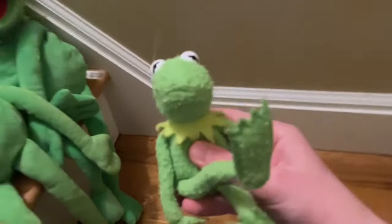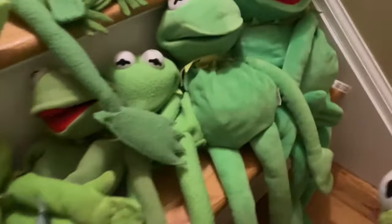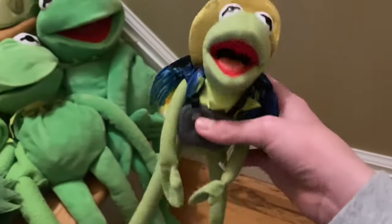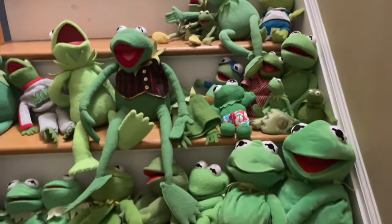We have a Kermit plush — I think this is the souvenir or tourist Kermit plush — and finally an About a Toys Kermit plush. Okay, so that's all the Kermits, and now we've got to do Miss Piggy.